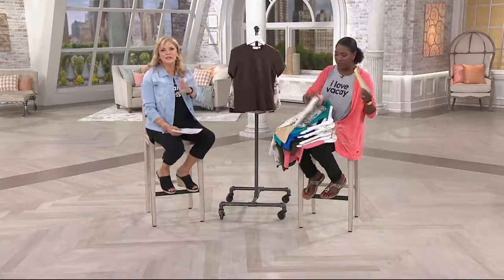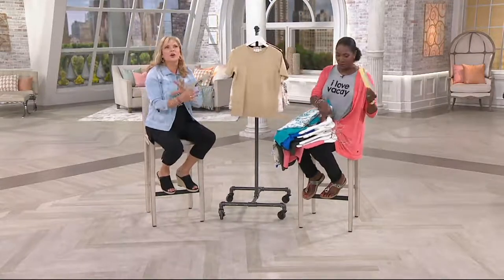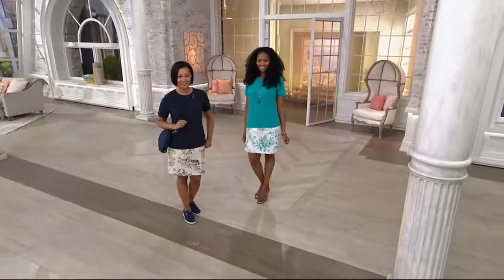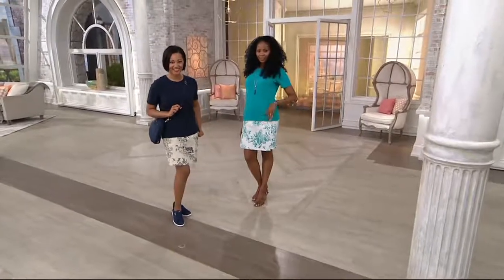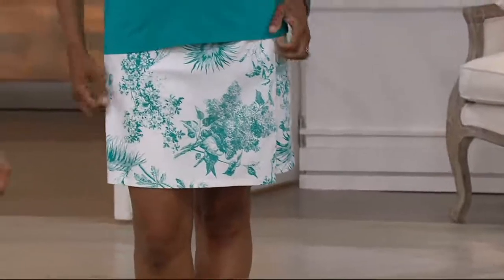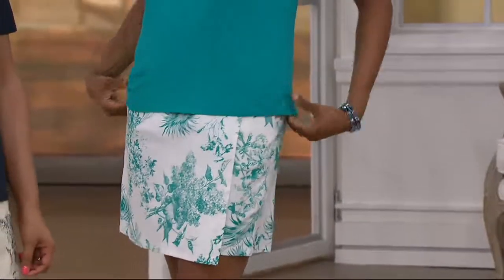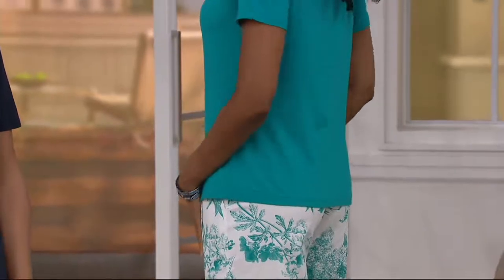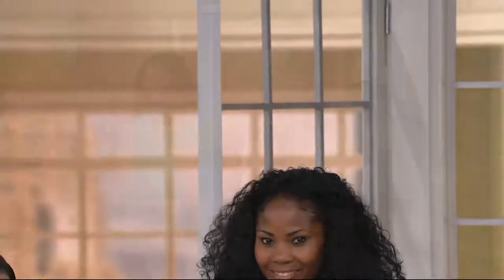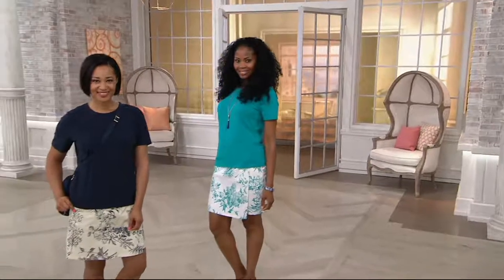When you see clearance price, understand these are our new quality — in most cases best sellers — but we just can't go forward with them. Sometimes it's because when we went back to the manufacturer, they couldn't give us a price close to what we used to sell it for. We used to sell this for $44.50 for two separate pieces; now 35% off gives you $28.84 for two pieces with one shipping and handling. There will be no reorder.